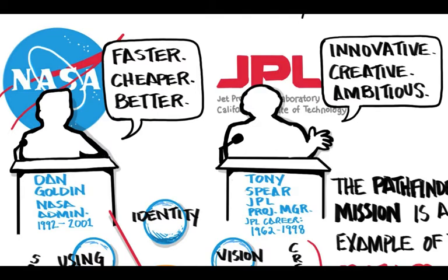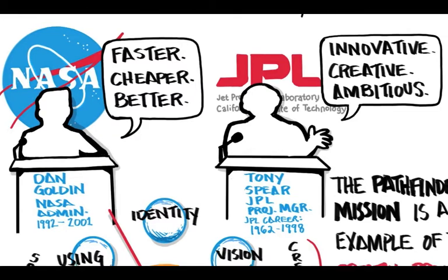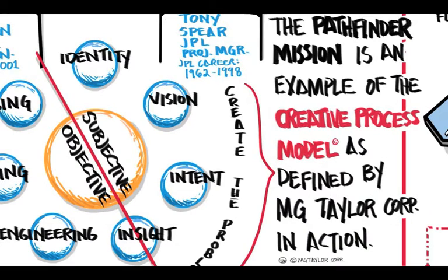The Pathfinder project manager was Tony Spear at Jet Propulsion Laboratories. JPL and NASA have a long history of being innovative, creative, and ambitious. The Pathfinder mission is a good example of the creative process model as defined by M.G. Taylor Corporation.